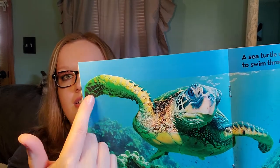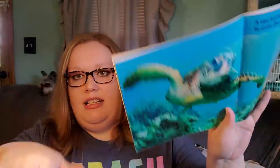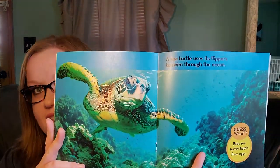A sea turtle uses its flippers to swim through the ocean — these are its flippers, and they use them to swim. Guess what? Baby sea turtles hatch from eggs. The mommy sea turtle goes up to the sand, digs a hole, and lays the eggs, and they hatch into baby sea turtles, just like chicks hatch.